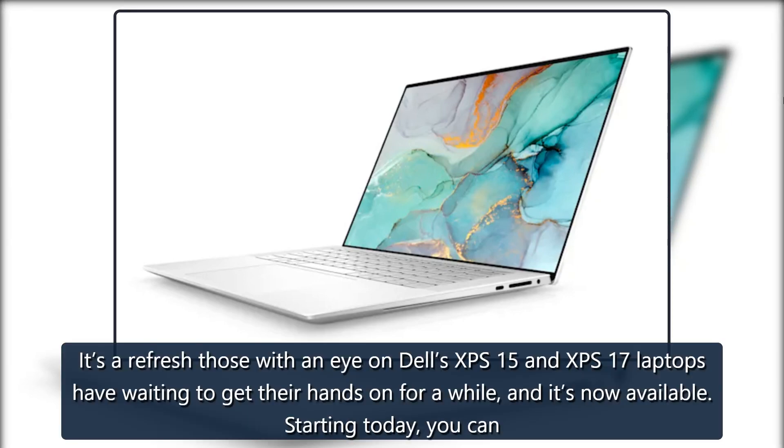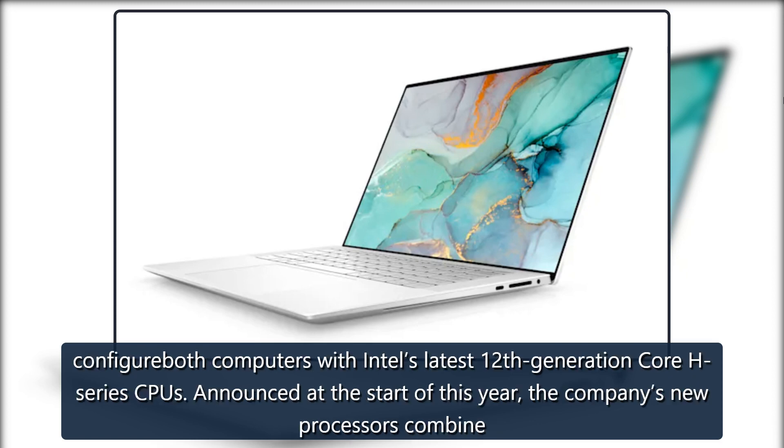Dell. It's a refresh those with an eye on Dell's XPS 15 and XPS 17 laptops have been waiting to get their hands on for a while, and it's now available. Starting today, you can configure both computers with Intel's latest 12th generation Core H-Series CPUs.